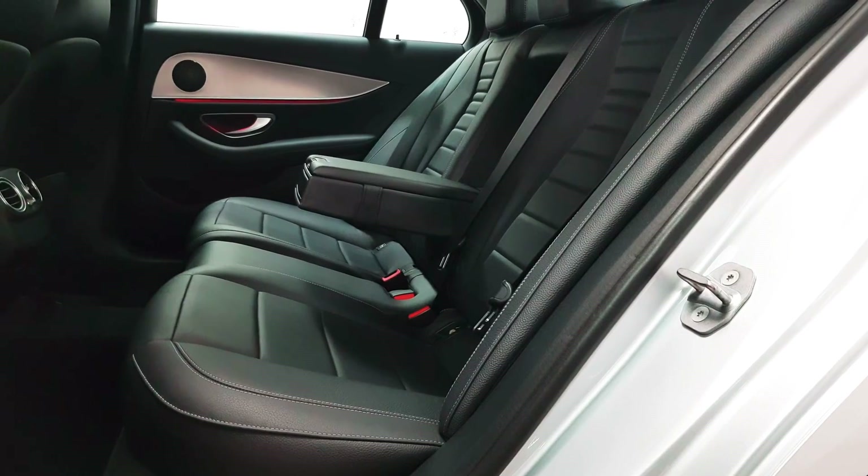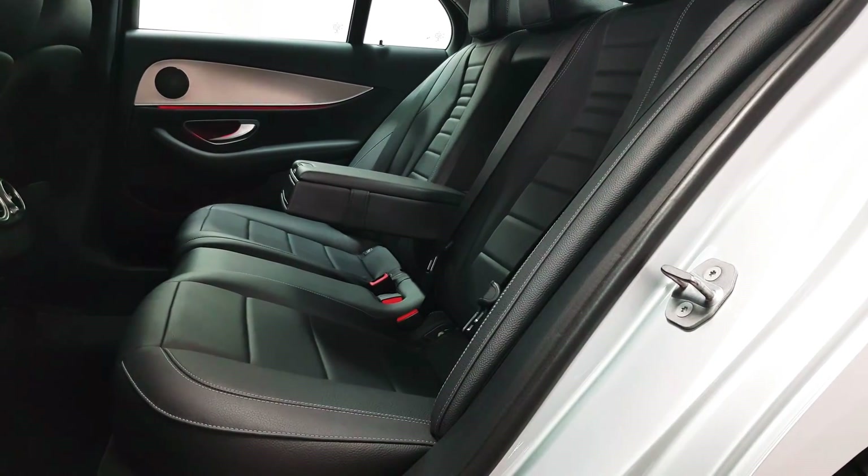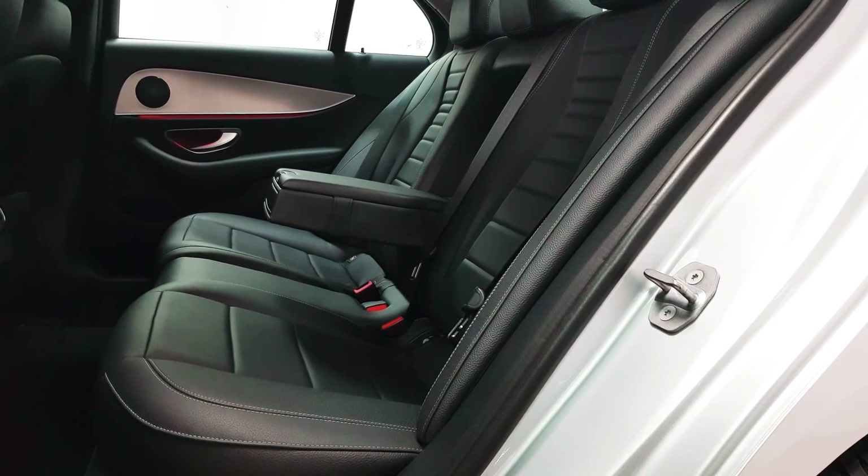In the back seats you have two sets of Isofix points, three full size seat belts, and a fold away armrest.